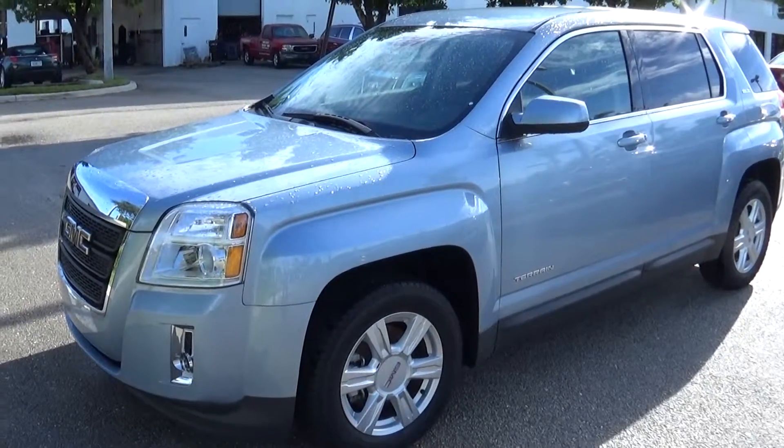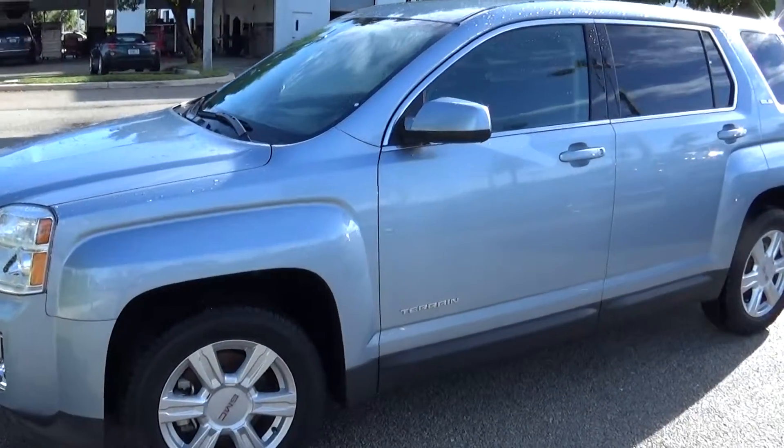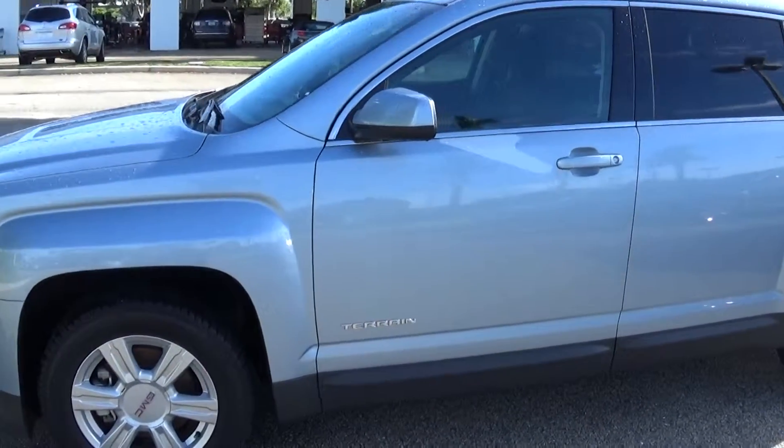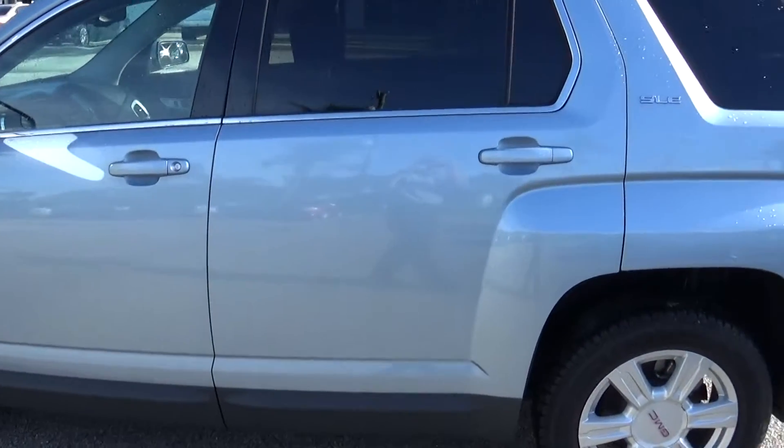Hey, it's Terry over here at Delray Buick GMC again. Taking a quick look at that SLE1 Terrain that you've inquired upon. This has the four-cylinder engine, which means 32 miles to the gallon on the highway, 26 combined miles.